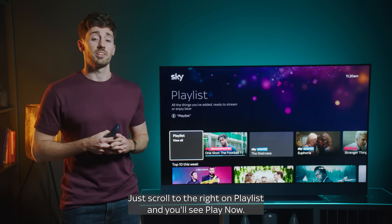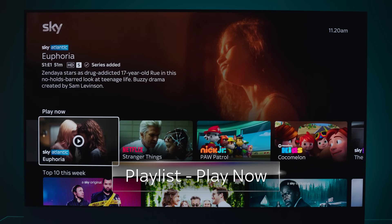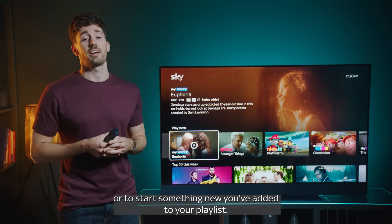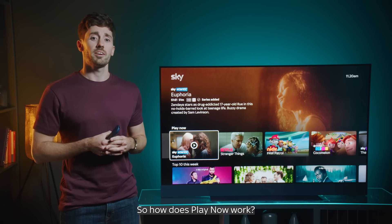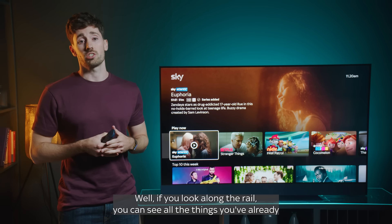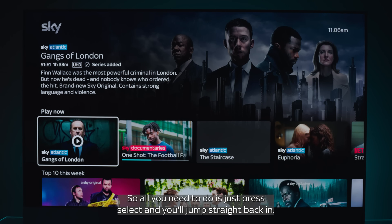Just scroll to the right on Playlist and you'll see Play Now. This is where you go to jump straight back into something you've already started, or to start something new you've added to your Playlist. If you look along the rail, you can see all the things you've already started watching. The progress bars show just how far along you are, so all you need to do is press Select and you'll jump straight back in.